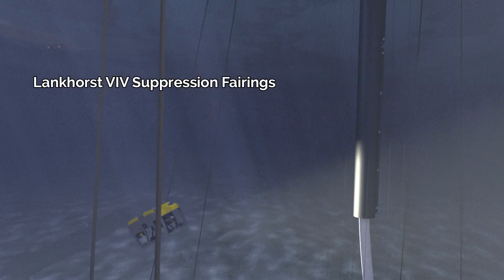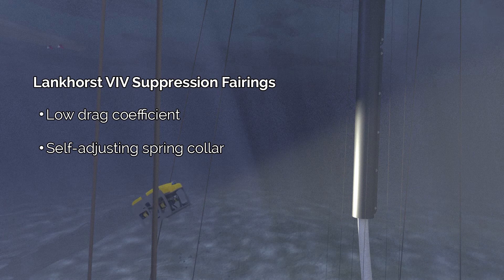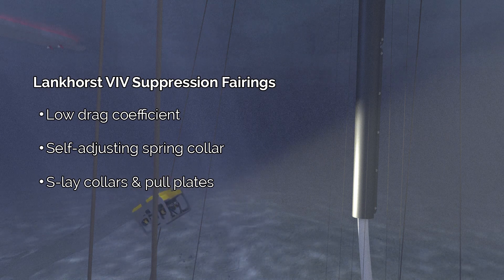VIV fairings are used when drag on a riser is critical. They can be supplied with a self-adjusting spring collar to accommodate coating compression, or collars and pull plates to keep the fairing upright during S-lay installation.